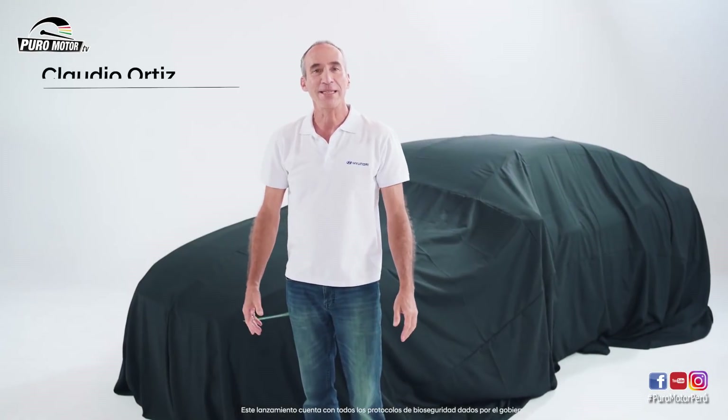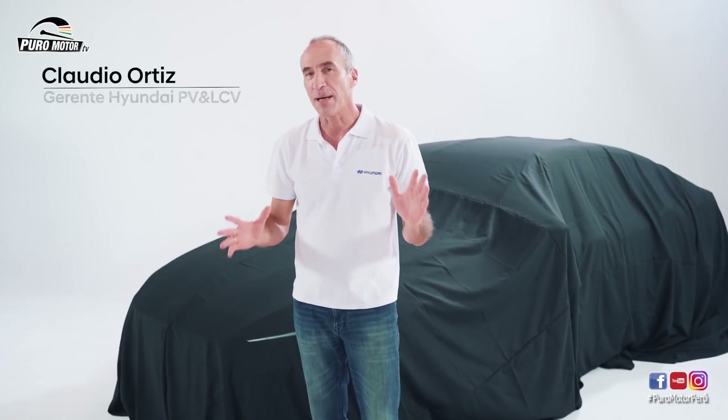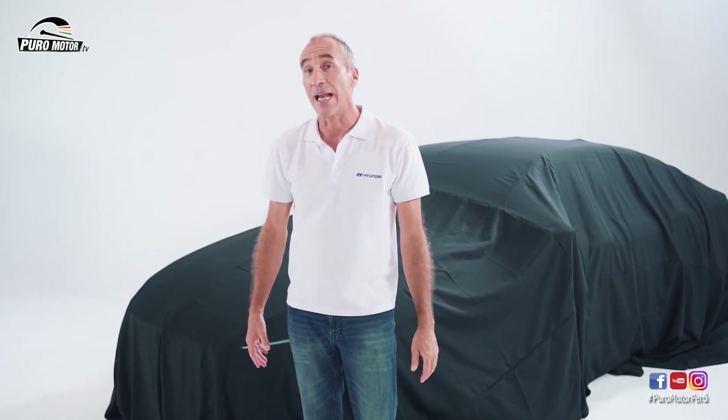Hello, I'm Claudio Ortiz and welcome to the launch of a new Hyundai, this time to present the surprising Elantra. In 2021 we present the seventh generation of the new Elantra, a bigger model, more equipped and with an incredibly talented design.